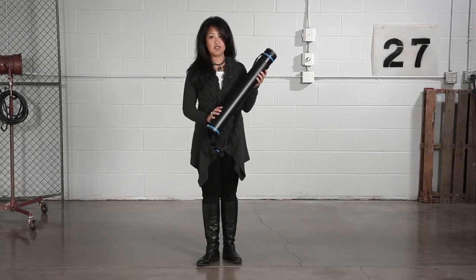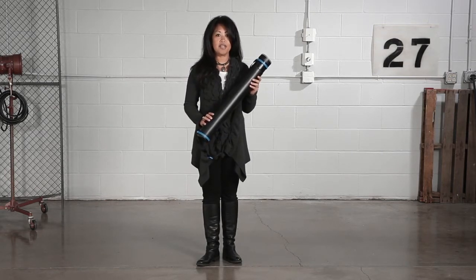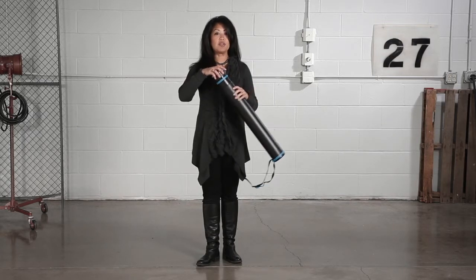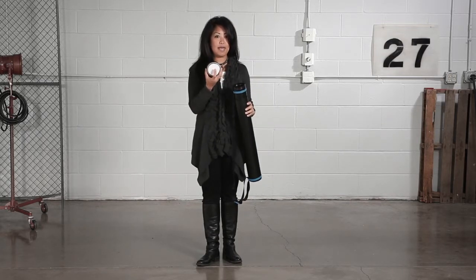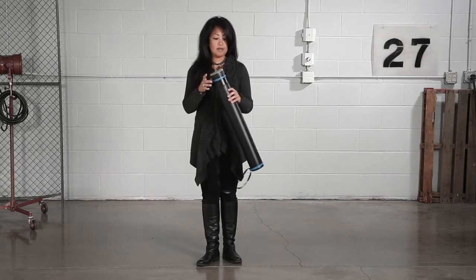With the tough plastic telescoping tube, your files can be moved from point A to point B worry-free. Each tube comes equipped with a twist lid that has a reusable snap cap and label for clear identification, so you can grab the right file or document every time.